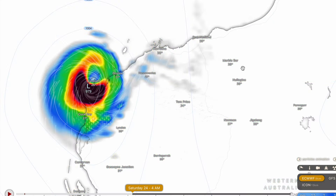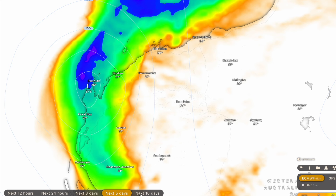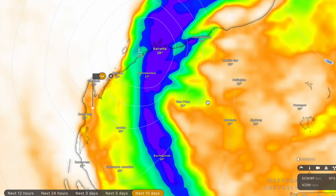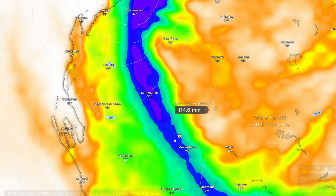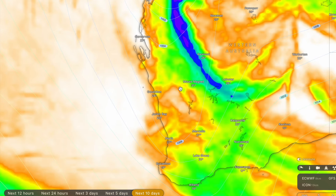Looking at the rainfall forecast — because this system is going to be moving quite fast, it doesn't look like it'll dump a tremendous amount of rainfall. Over the next 10 days, still expect up to 150 to 200 millimetres around the landfall site, and as with every tropical cyclone, flash flooding can be expected. The AXS G3 is calling for slightly more rainfall — up to 250 millimetres around Karratha and inland to Pannawonica — with rainfall extending as far inland as some mining communities, potentially even Meekatharra, delivering much-needed rainfall to those inland areas.